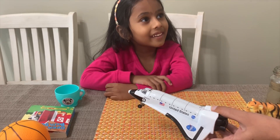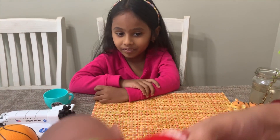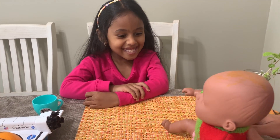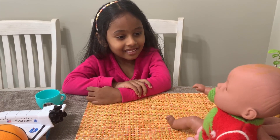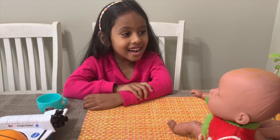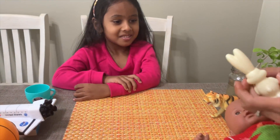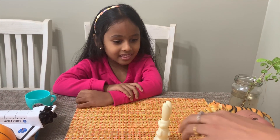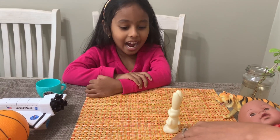What about a baby? Is a baby a living thing or a non-living thing? Babies grow! Do babies grow? Yeah, awesome! What about a bunny rabbit? A bunny rabbit — does it hop? Does it move? Does it eat? Yeah!